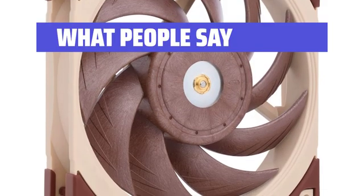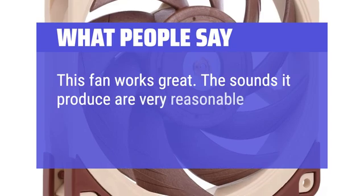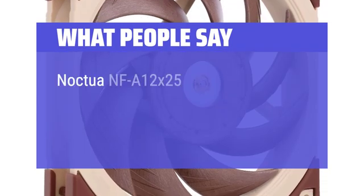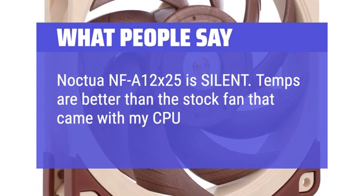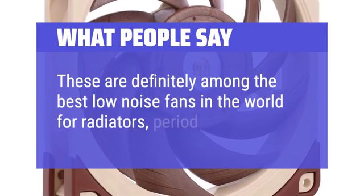What People Say: This fan works great. The sounds it produces are very reasonable and it works well. The Noctua NF A12X25 is silent, and temps are better than the stock fan that came with my CPU cooler. These are definitely among the best low noise fans in the world for radiators, period.